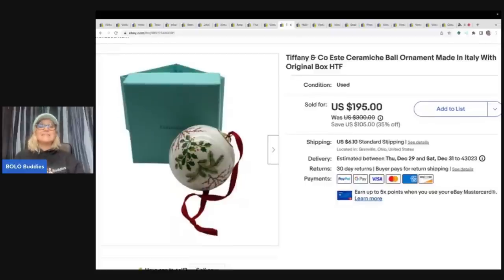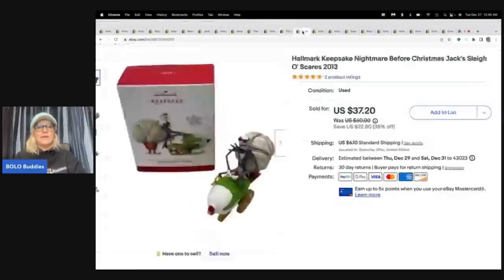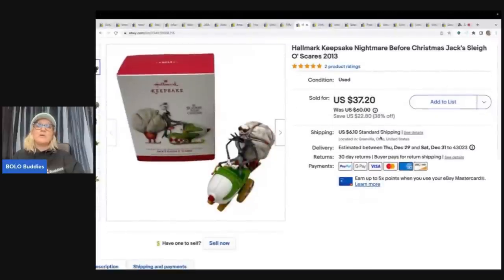This is a Tiffany and Company ornament made in Italy with the original box. I could not believe my eyes when I saw it for five dollars. I sold it for a best offer of $175 plus shipping, and of course it sold very quickly.